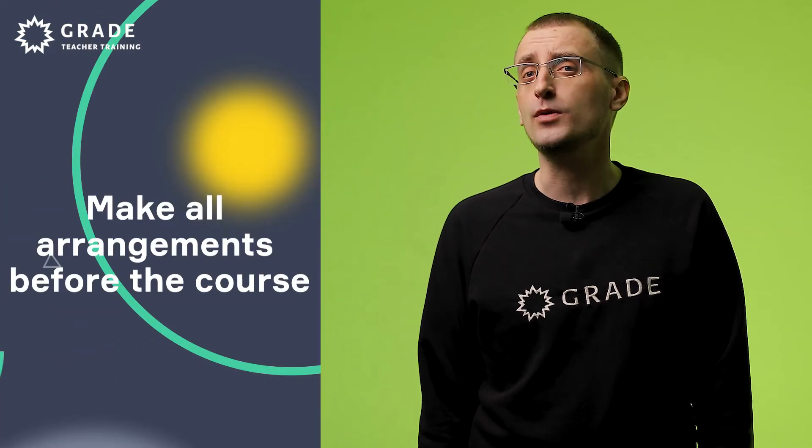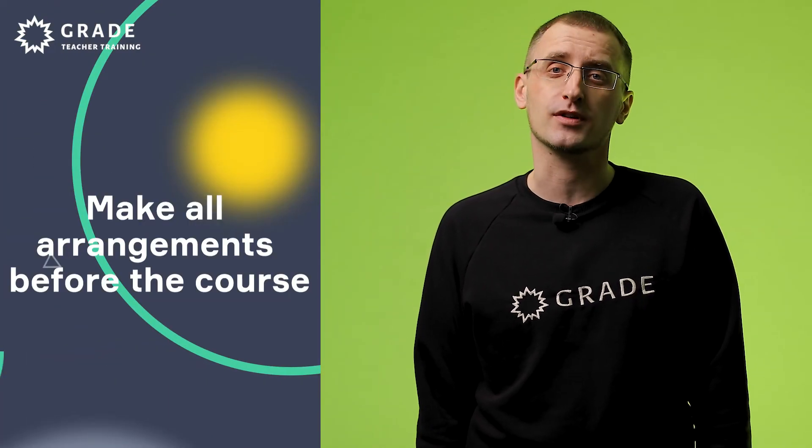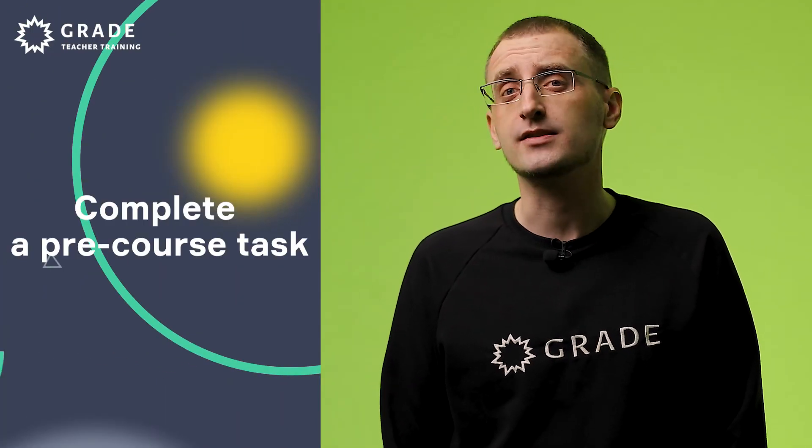Think about prioritizing what you do. Remember that full attendance is expected, so make all possible arrangements before your course starts. In order to prepare for the course, we strongly recommend completing a pre-course task — a series of tasks that focus on the same areas covered during the CELTA course. Completing these tasks will help you better understand what the course will be about and adjust your understanding of teaching and learning. It would also be very useful to do some methodology reading if time allows.